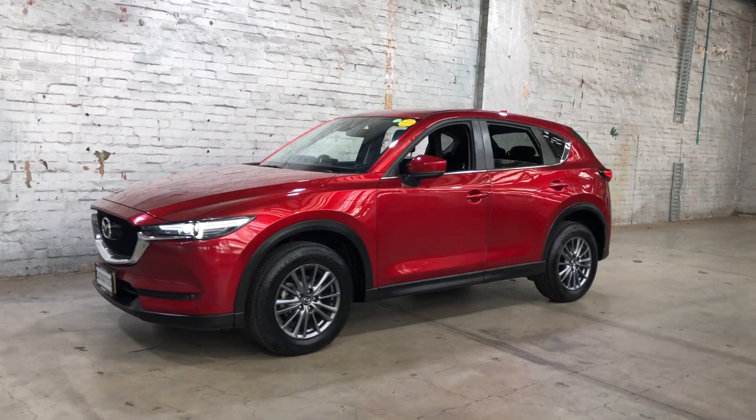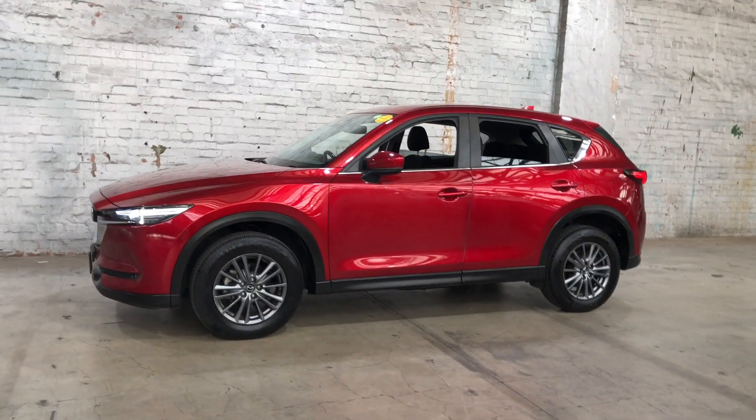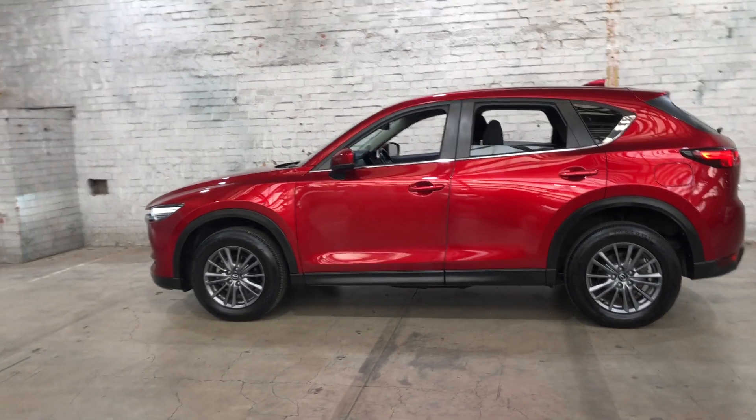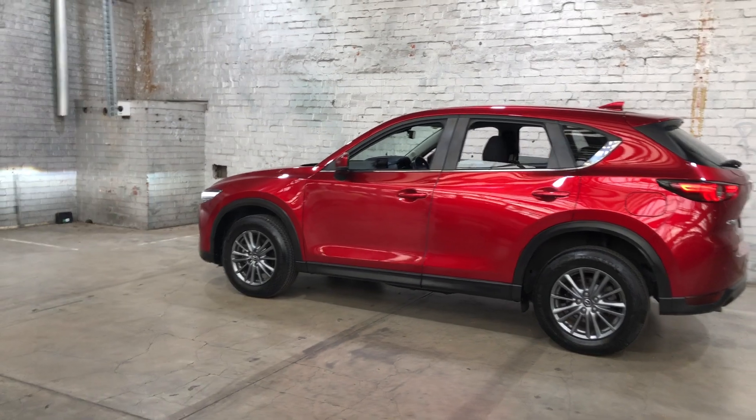Hey guys, thank you for your inquiry on our 2017 Mazda CX-5. This CX-5 is powered by a 2.0-litre 4-cylinder engine with a fuel efficiency of 6.9L per 100km.